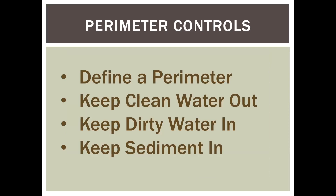Most of what you're going to use are really perimeter controls. When you're working a dirt job, one of the main perimeter controls is silt fence. But since you can't use silt fence on asphalt, you've got to have alternatives. Perimeter controls are really important — they define a perimeter, either the entire project perimeter or smaller work areas within it. The purpose is to keep clean water out, keep dirty water in, and keep sediment in.